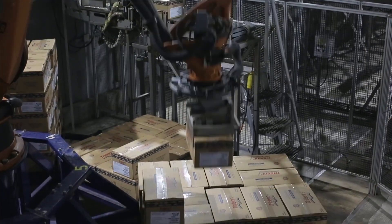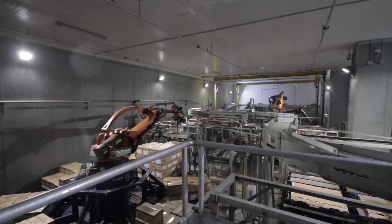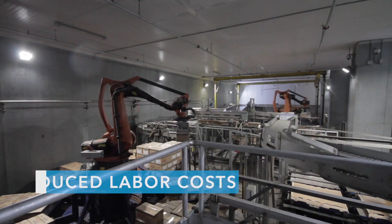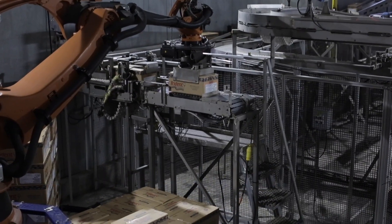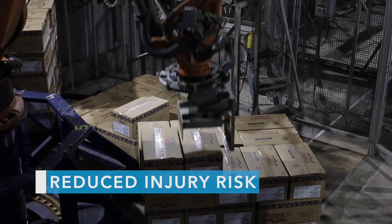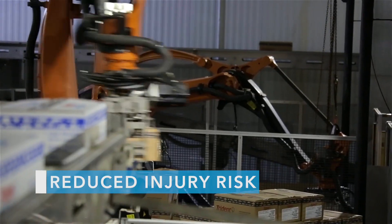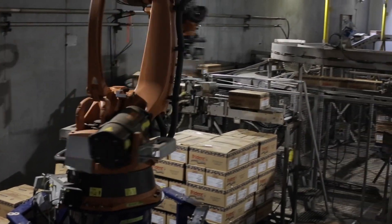The real big thing that we did is we went to the robotic palletizing system, and that saved us, in terms of labor, roughly about six people at any given time, and also dramatically cut down on injuries due to back strains or other things associated with stacking 50-pound boxes for a 12-hour shift.